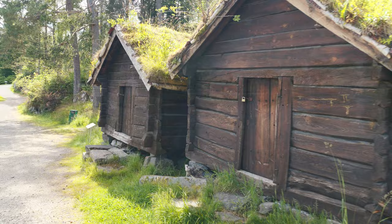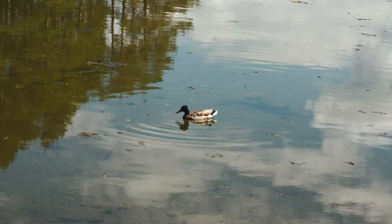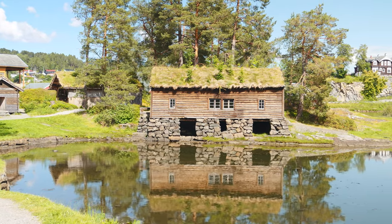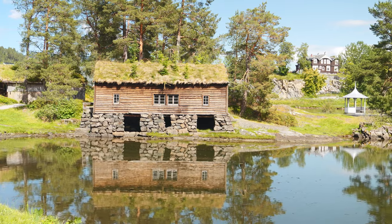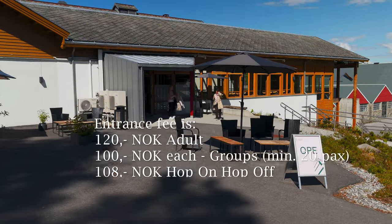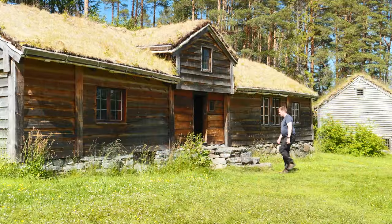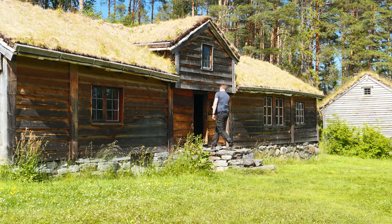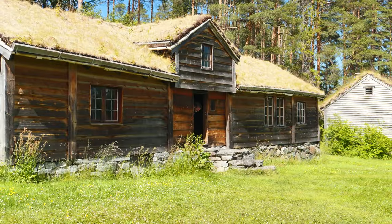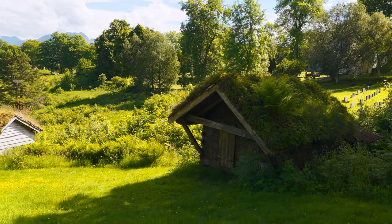Welcome fellow explorers and history enthusiasts. Today we're embarking on a journey through time and nature at the stunning Sundmere Museum in Ålesund, Norway. Nestled in the heart of the Norwegian fjords, the Sundmere Museum offers a unique blend of cultural history and natural beauty. With 56 old and distinct houses, this open-air museum is a gateway to the past. Let's take a stroll and discover how the people of Sundmere lived through the ages.